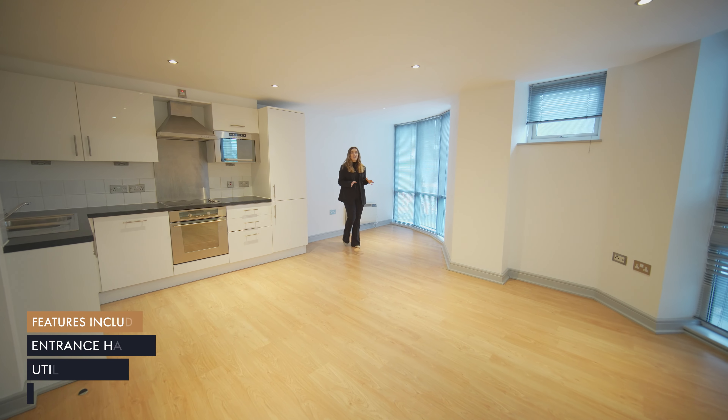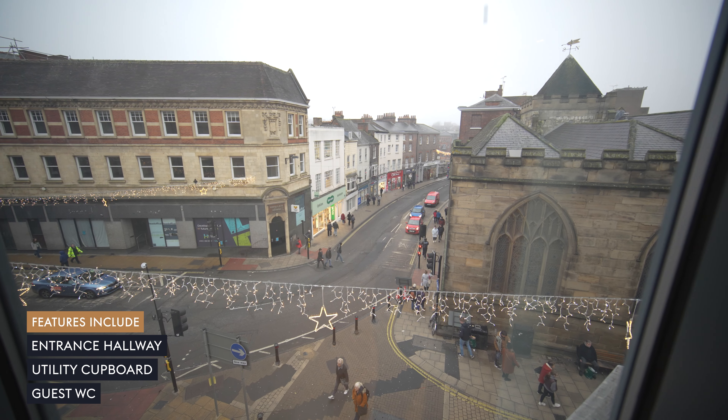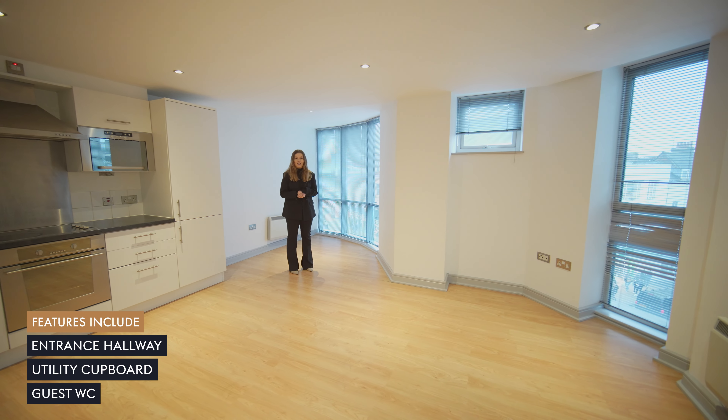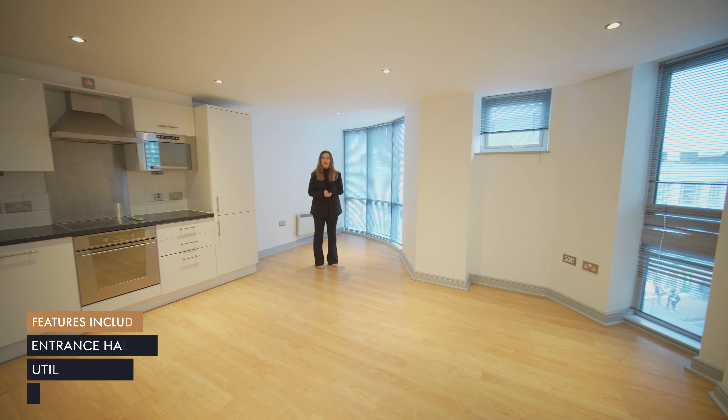This location truly speaks for itself, with views of local eateries, coffee shops, and traditional York architecture straight out the window of your main living space.